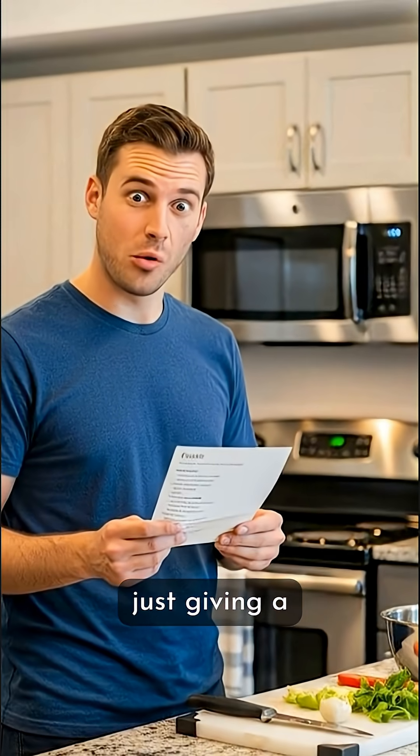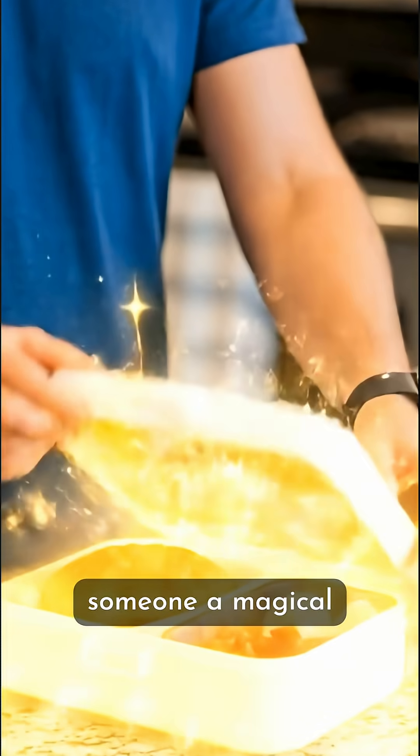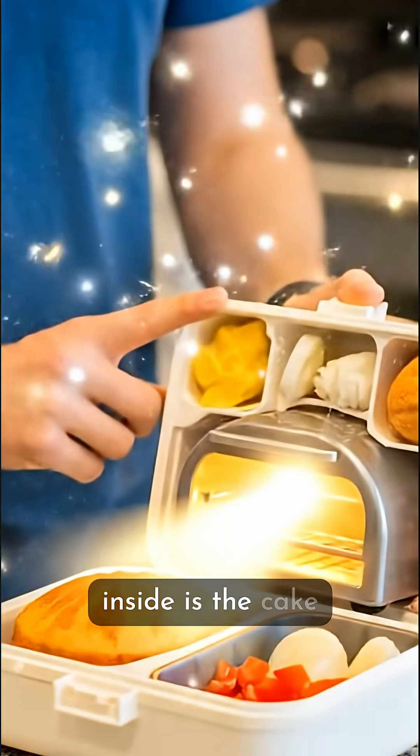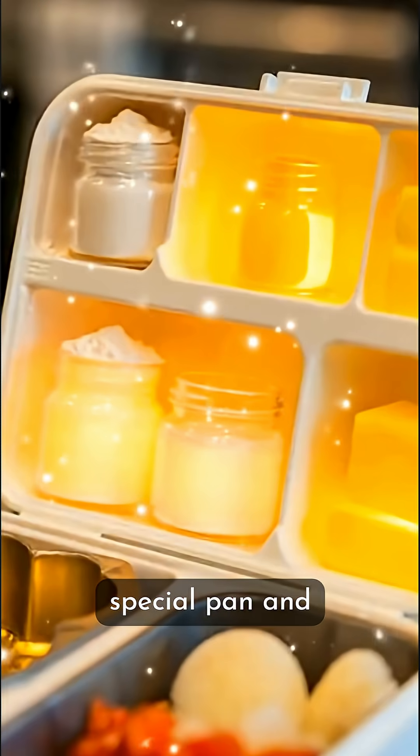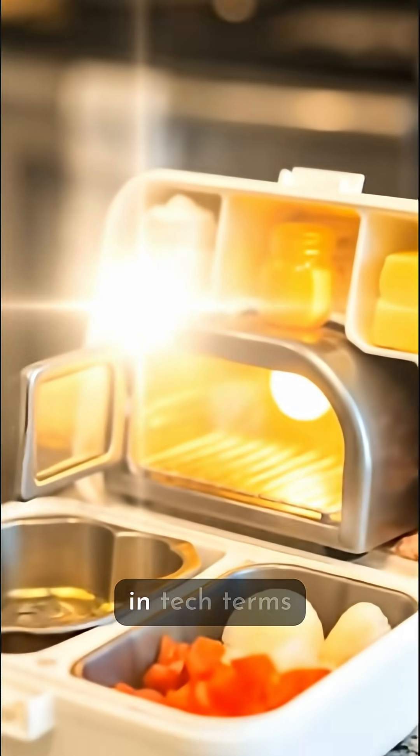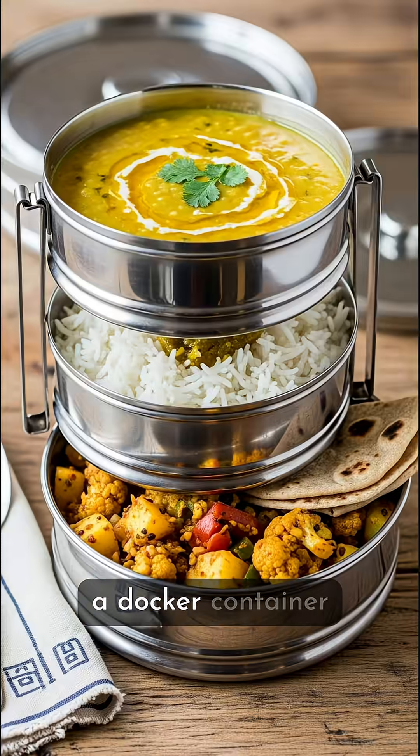Imagine instead of just giving a recipe, you hand someone a magical lunchbox. Inside is the cake, the exact ingredients, the special pan, and even a mini oven set perfectly. In tech terms, that lunchbox is a Docker container.